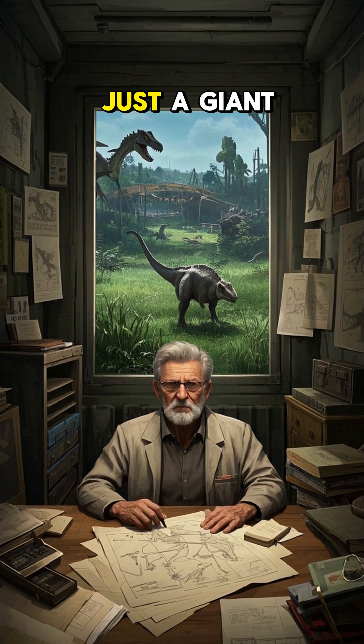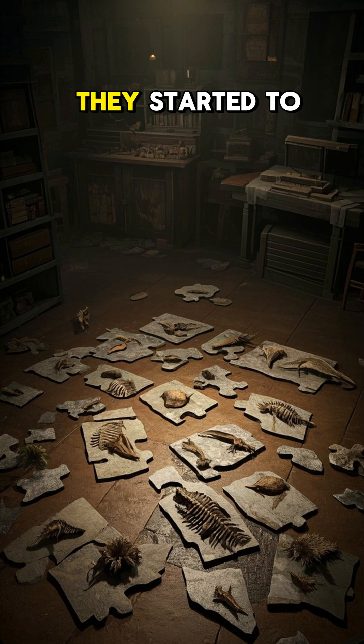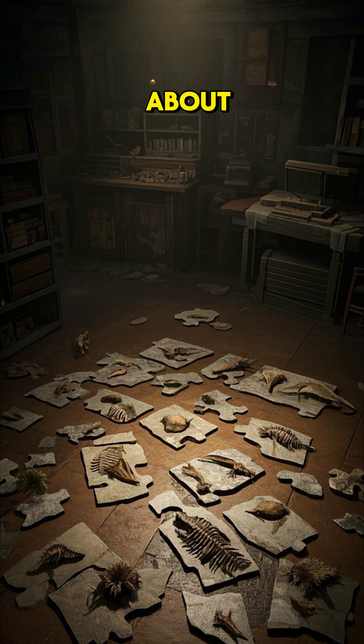At first, they thought it was just a giant lizard with a big butt. But as more fossils were found, they started to piece together what this dinosaur's tail was really all about.